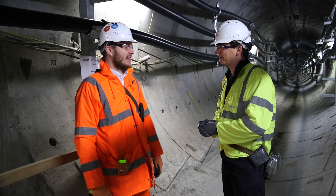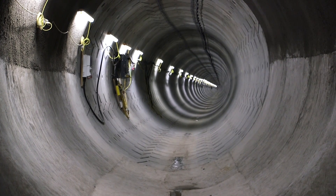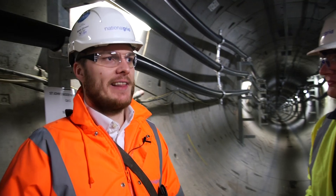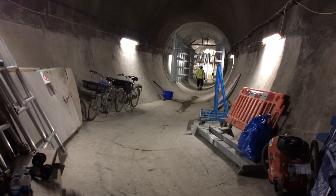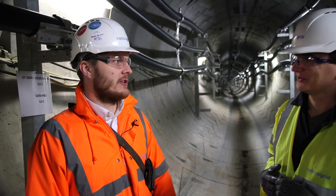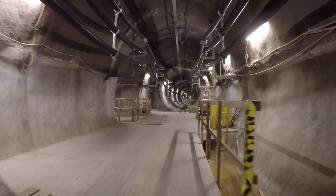National Grid had existing infrastructure which was installed in the 1960s. So in order to maintain security of the supply, if National Grid hadn't embarked on this project, the old assets could potentially have failed in the future, which could in turn have caused power outages across London. And tunnels are the best option due to space constraints in the capital.